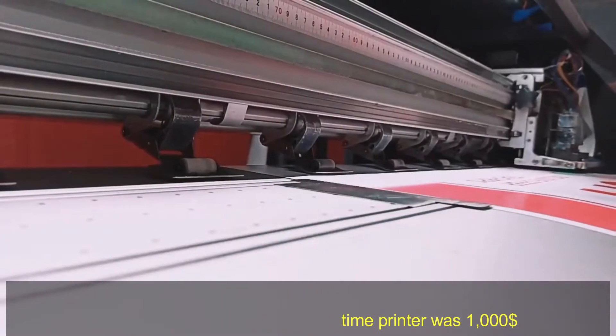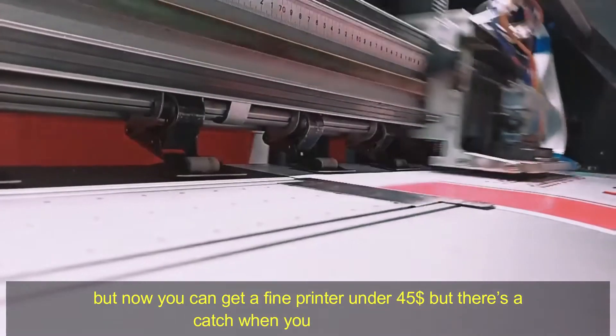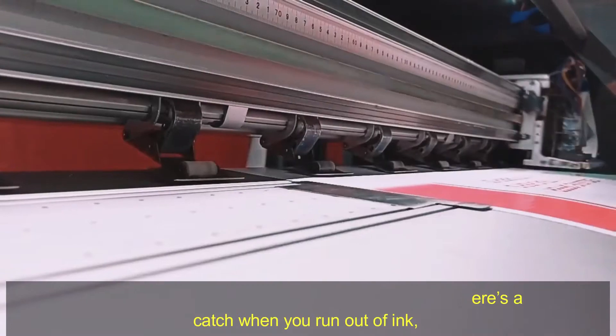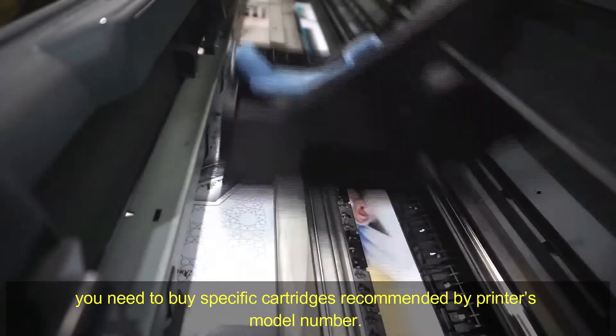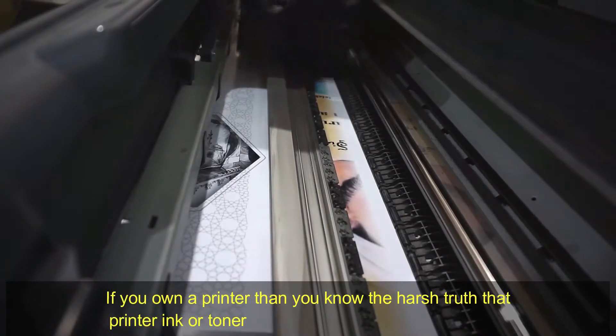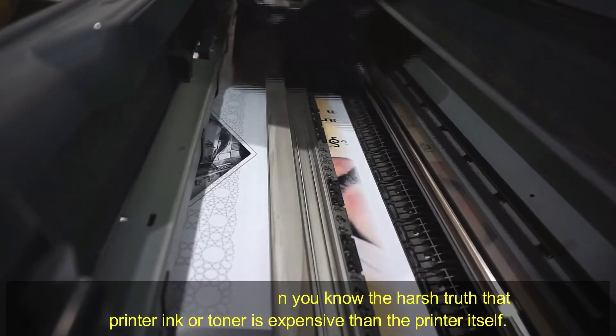At that time a printer was $1,000, but now you can get a fine printer under $45. But there's a catch — when you run out of ink, you need to buy specific cartridges recommended by the printer's model number. If you own a printer, then you know the harsh truth that printer ink or toner is more expensive than the printer itself.